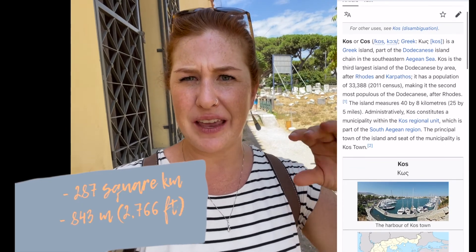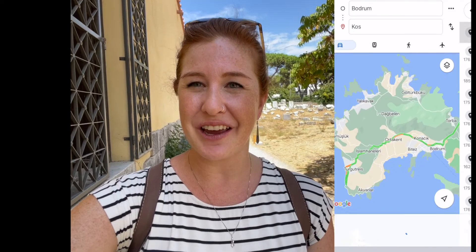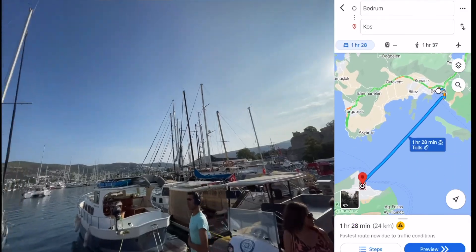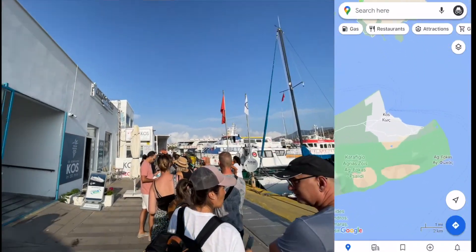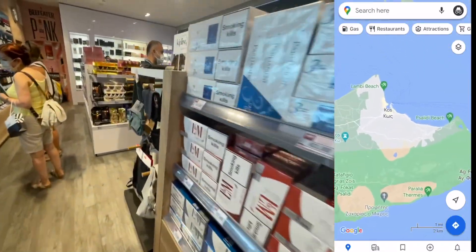There are lots of them just kind of sprinkled throughout. Just recently I did a video about Chios, Greece, but this is my first time to ever come to Kos, Greece, which is off the coast of Bodrum City. You take a 20-minute catamaran ferry from Bodrum to the Kos port, and yeah, you're in another country.